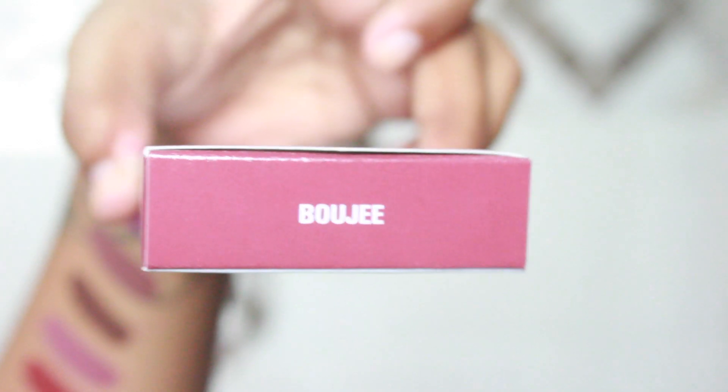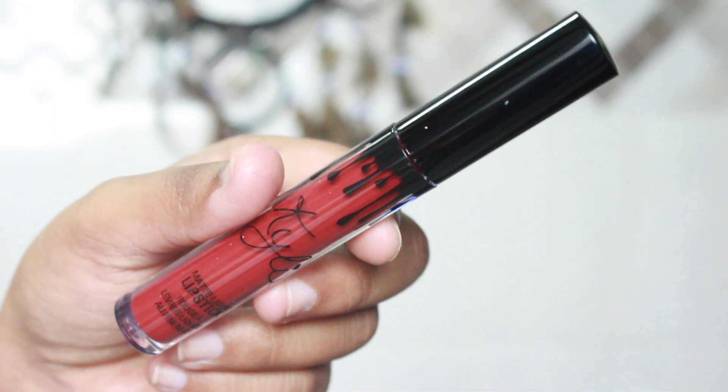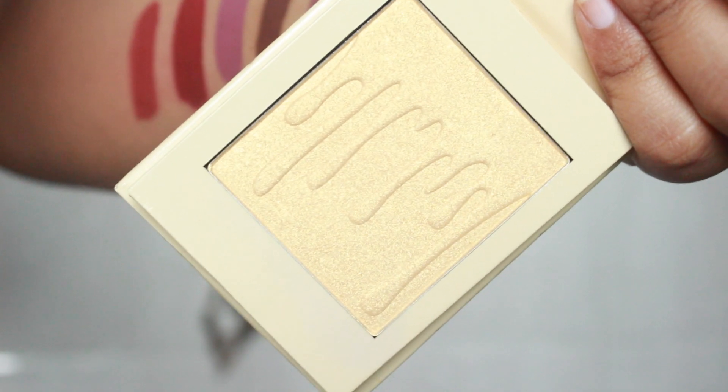The next thing I can see is a liquid matte lipstick in the shade 'Bougie.' I really wanted to try Bougie and last time it was out of stock so I couldn't get it, but this time I got it!